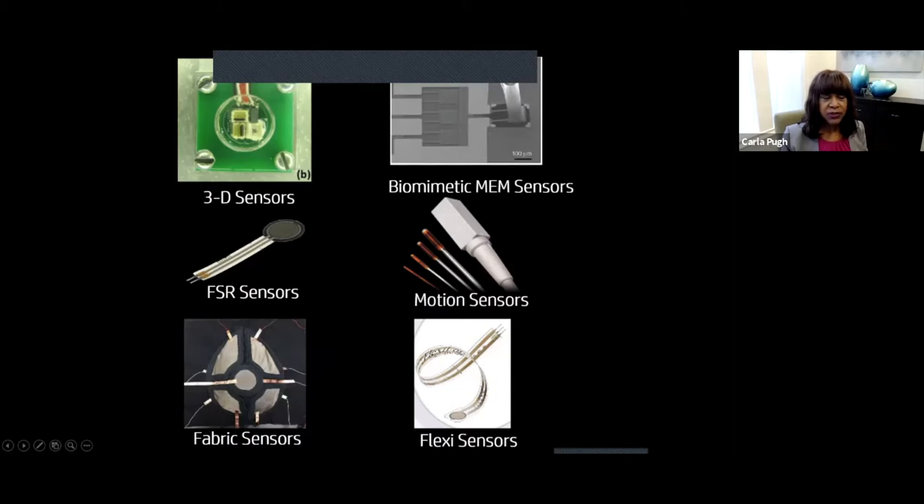The FSR is a force sensing resistor — this was the very first sensor I learned about. It comes in many different shapes and sizes. I used it as a grad student here at Stanford after my residency, and it's been tried and true. The technology has expanded over the years. We've partnered with electrical engineers and chemical engineers who build these sensors, and some are off the shelf. There's also the magnetic motion tracking sensor, flexi sensors, a 3D biomimetic MIM sensor — a micro-electromechanical sensor — and fabric sensors that were all fabricated. It's been an exciting journey collaborating with engineers.